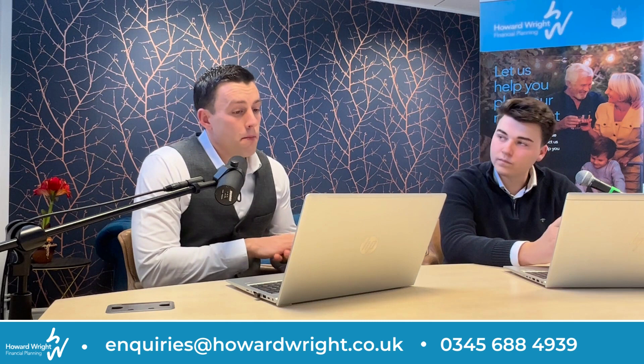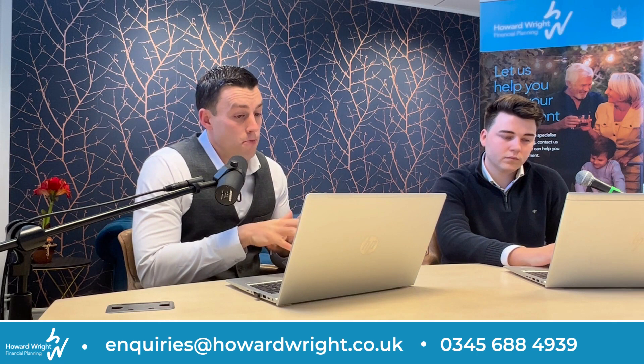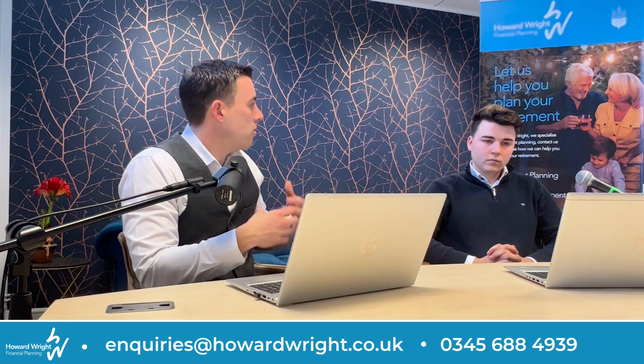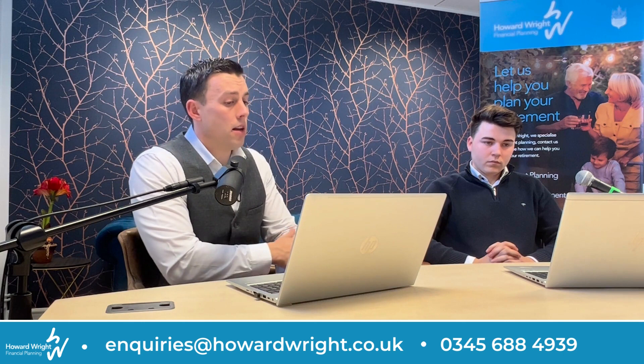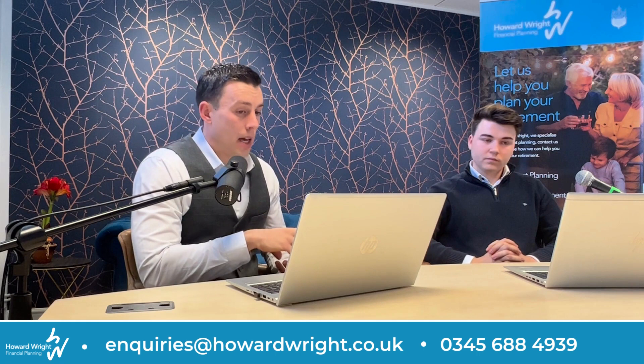The idea here is that those properties will generate a return in the form of rent or in the form of appreciation as the property value increases. If you wish to have property as part of your pension it can be a very good way of accessing a diversified property portfolio with small levels of investment — you don't need to personally be able to purchase the whole of an office block or a warehouse. Like purchasing property personally outside of your pension, when using an investment fund they can face the same liquidity issues. What I mean by that is if you're coming up to retirement and you require access to your capital, either in the form of a lump sum or regular income to fund your retirement, the fund needs to have sufficient cash flow to be able to pay you and other investors.